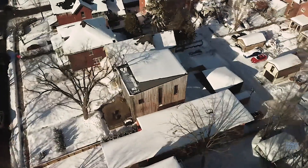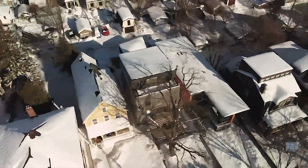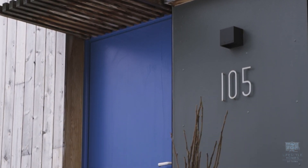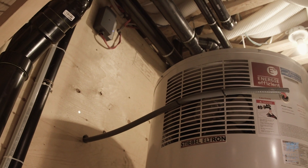Even if the furnace conks out, it won't ever freeze because we're gaining so much energy from the sun during the day, and it loses heat at such a slow rate that the sun makes up for any heat loss. That means if we lost power for two weeks in the dead of winter in Ottawa, our pipes would never freeze. This house is not going to flood because of an ice storm.